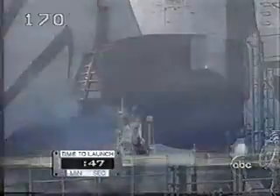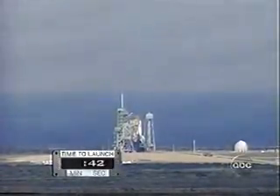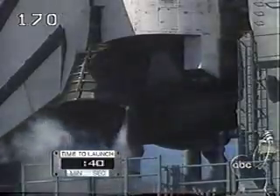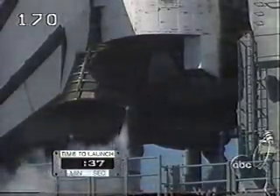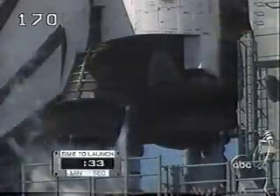Less than one minute away now from the historic return of John Glenn to space. T-minus 31 seconds. The five on-board computers are going to assume automatic control of the shuttle, and they'll verify with one another that everything is okay for launch and flight.